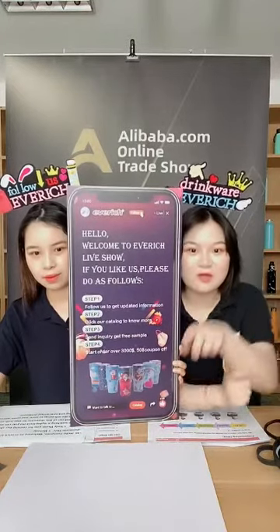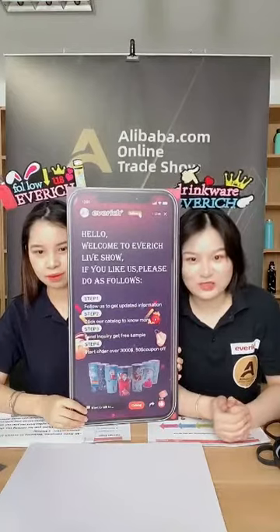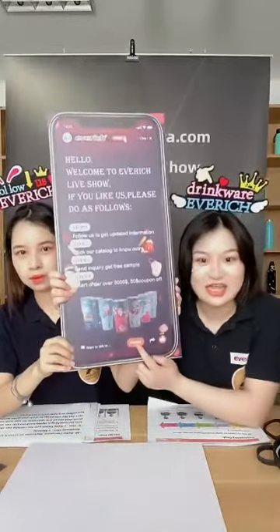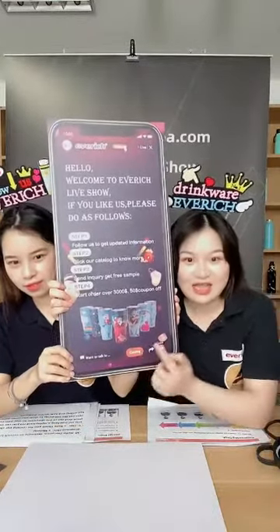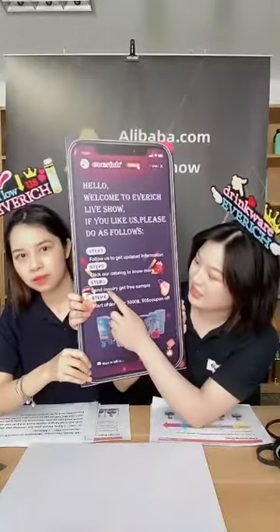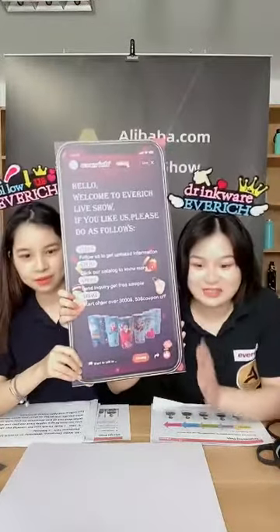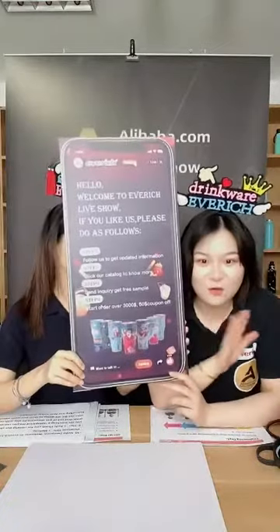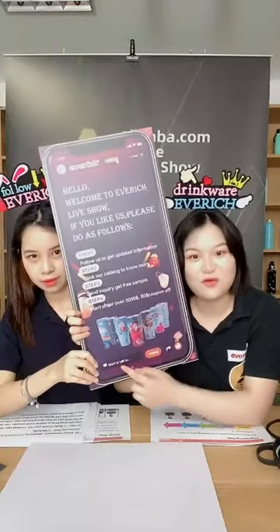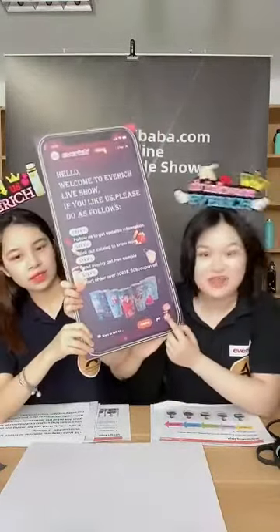Down below you can see the category — click it and you will see what kind of products we are going to introduce today. On the right you can see a catalog button; click it and it sends an inquiry to us so you can directly talk with our customer service. Also, if you send an inquiry today in this showcase you get a free sample. Please ask questions by typing in the message box below and we will answer you right away. If you like our live showcase, please give us a thumbs up.